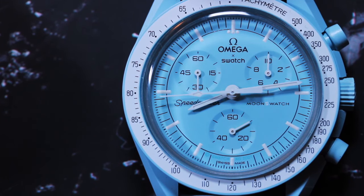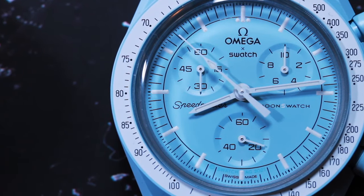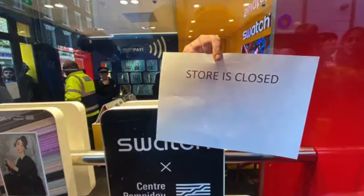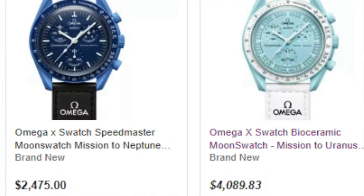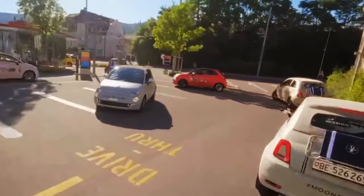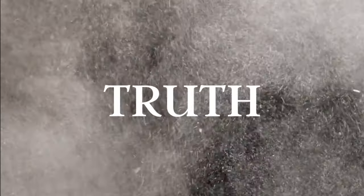Little did anyone know that these bioceramic little beaters were going to cause a stir around the world. Soon stores sold out. People waited hours only to be turned away. Flippers started to profit off people's insecurities. Fleet cars were deployed to cities around the globe, only to sell out in minutes. And after the dust settled, the truth was finally exposed.